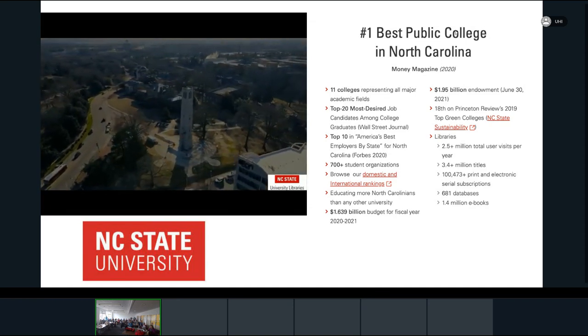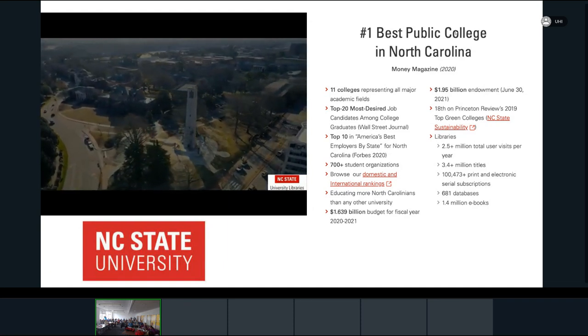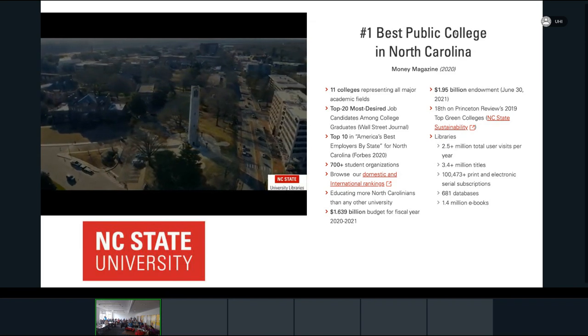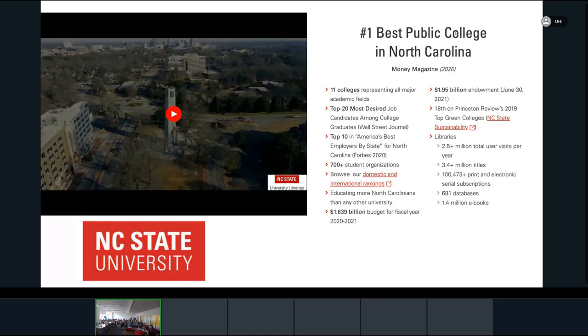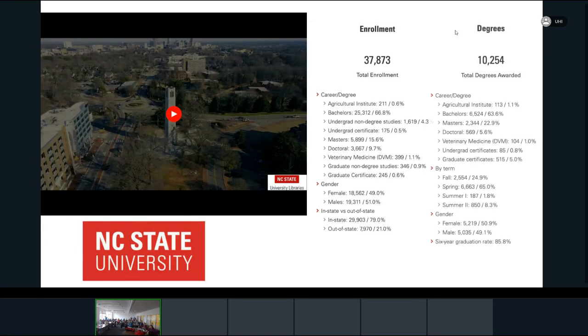We have about 38,000 students enrolled at NC State, and about 80% of our students are North Carolina residents. In terms of bachelor's degrees, we award over 100 and growing. Through virtue of being a land-grant institution, NC State has a motto and ethos of 'Think and Do' — we really value and center hands-on transformative work that looks to problem solve. This motto cuts across campus, including the university libraries.